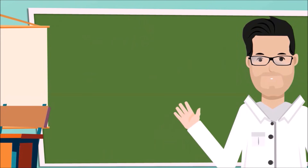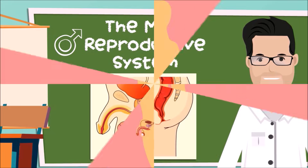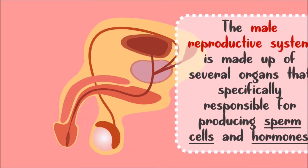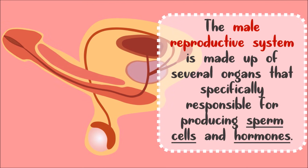First, let's talk about the male reproductive system. All boys watching have these. The male reproductive system is made up of several organs that are specifically responsible for producing sperm cells and hormones.